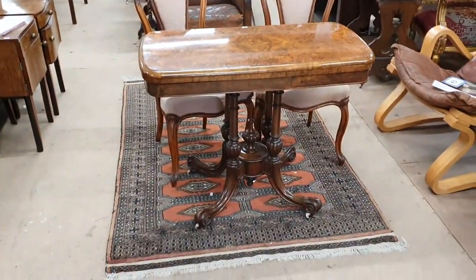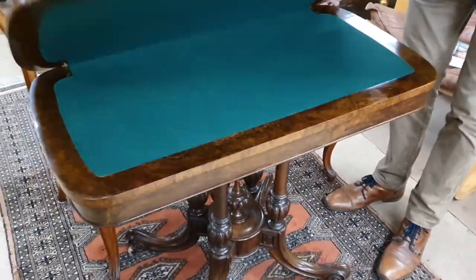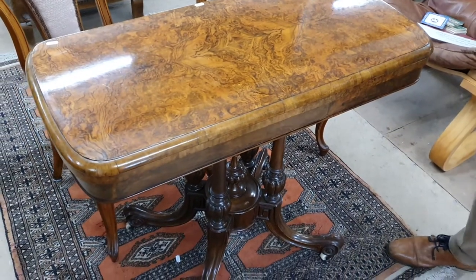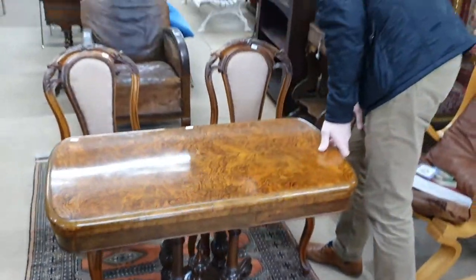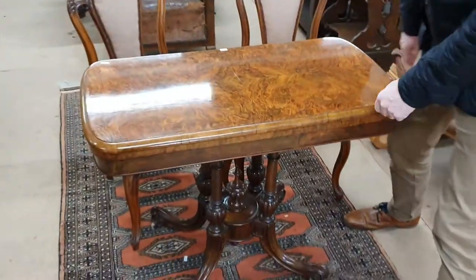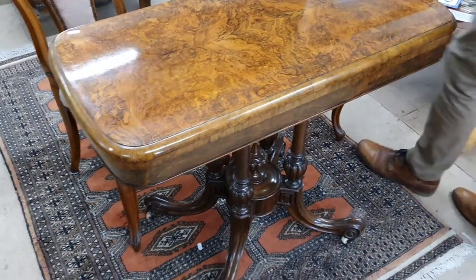Right in front of us as you come in through the front door is this Burr Walnut foldover card table, which is Victorian — absolutely immaculate, and the colour's good. An absolute bargain — this one will probably make about 200 pounds, but for that quality of furniture it's well worth it.